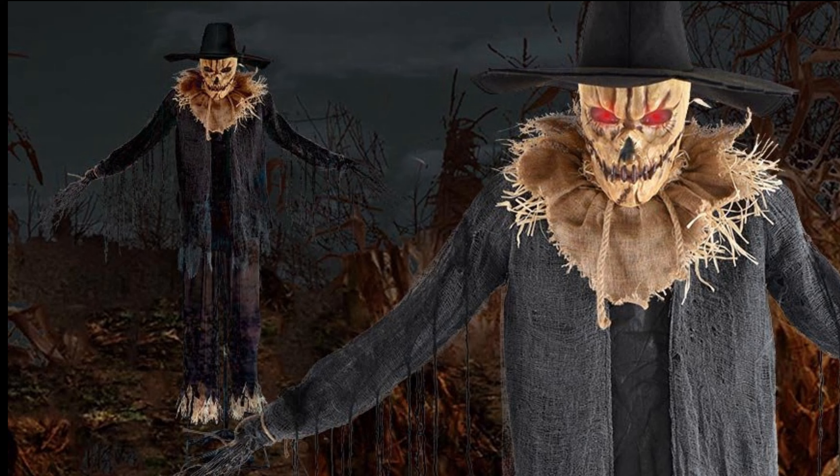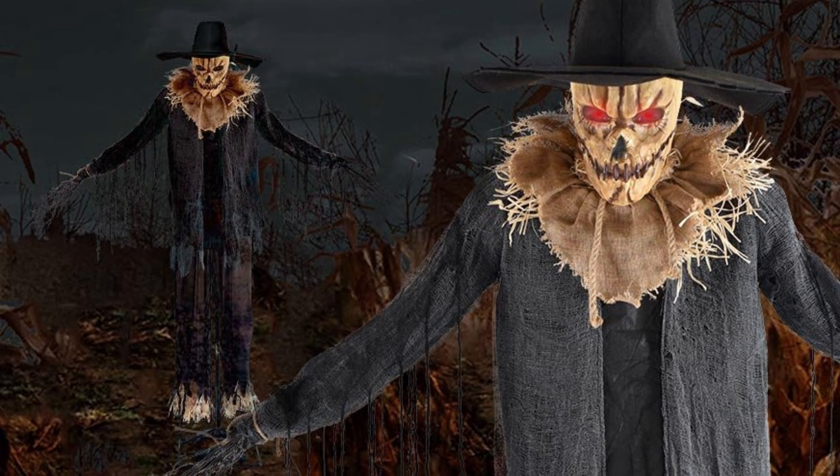Moving along, we have the 9-foot Drop Down Scarecrow. He's mounted on a stake and appears to float until he suddenly drops and scares unsuspecting trick-or-treaters — a very unique concept. It's kind of hard to see exactly what his animation will look like from just the photo, but I'm sure he'll appear as if he's floating and then drop down. I love the detailing on his face, and his scarecrow look doesn't feel too generic. I may need to buy this one.